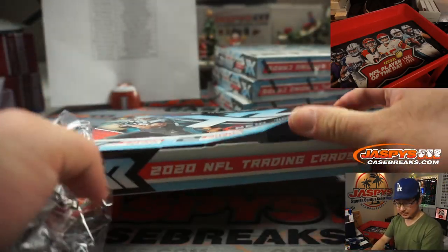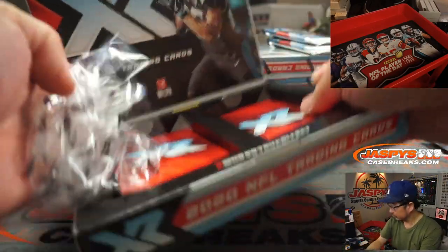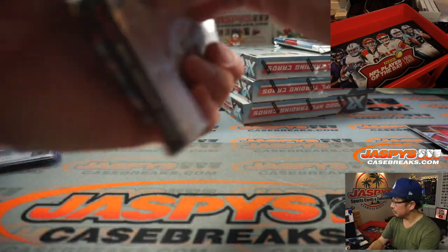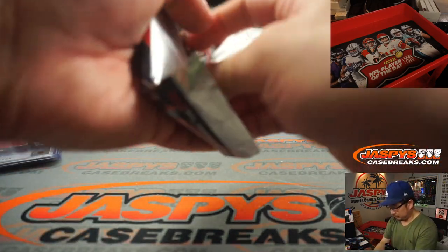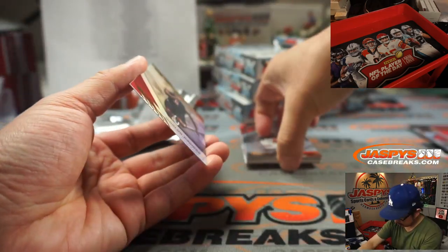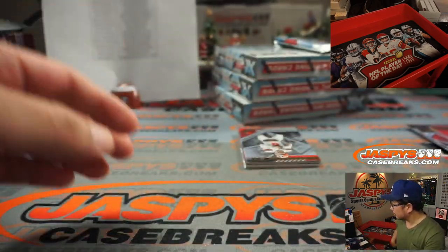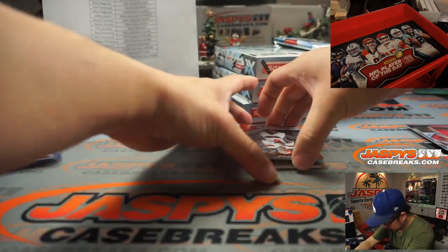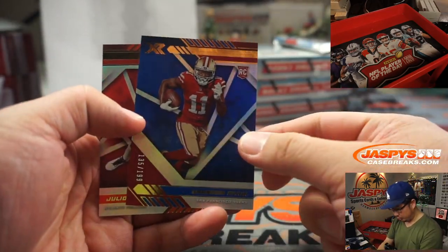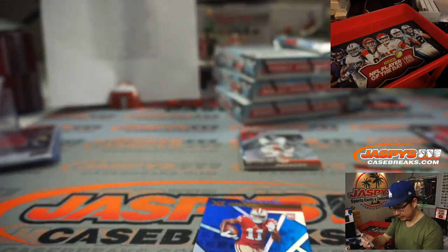All right, another box. There's Travis Kelce, Brandon Ayik to 199, and Julio Jones to 249.